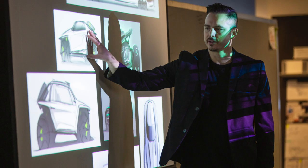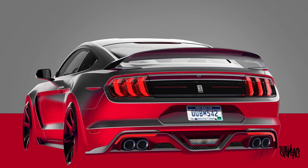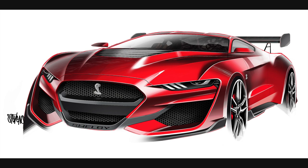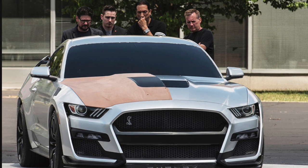I'm basically an exterior senior designer, which means I develop sketches — first pen on paper. I scan those in Photoshop, render them, and try to get stuff picked. As soon as it gets picked, we develop a surface with clay modelers, digital modelers, and engineers. We basically just get together as a team and create a beautiful product.